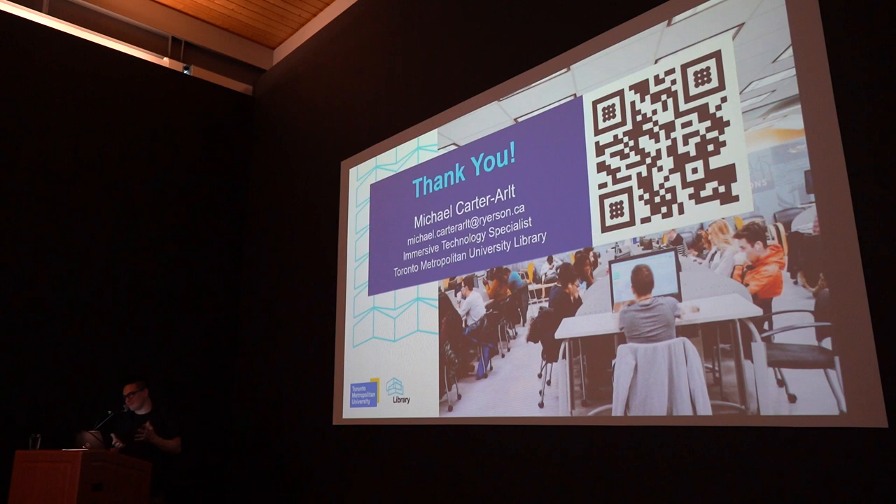That'll be it — thank you very much. My QR code links to my LinkedIn, so if you want to connect with me, send me a request there. I encourage everyone to use QR codes now to connect with people, because everyone knows how they work. Thank you.